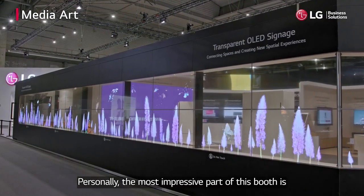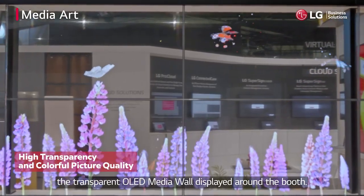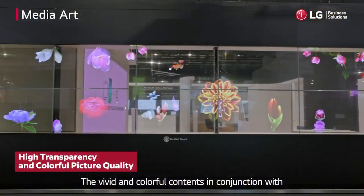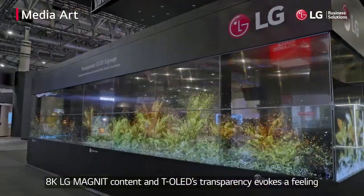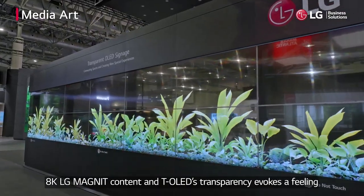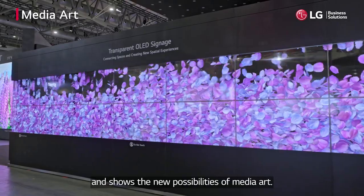Personally, the most impressive part of this booth is the transparent OLED media wall displayed around the booth. The vivid and colorful contents in conjunction with 8K LG magnet content and T-OLED's transparency evokes a feeling that we are in a whole other space, showing the new possibilities of media art.